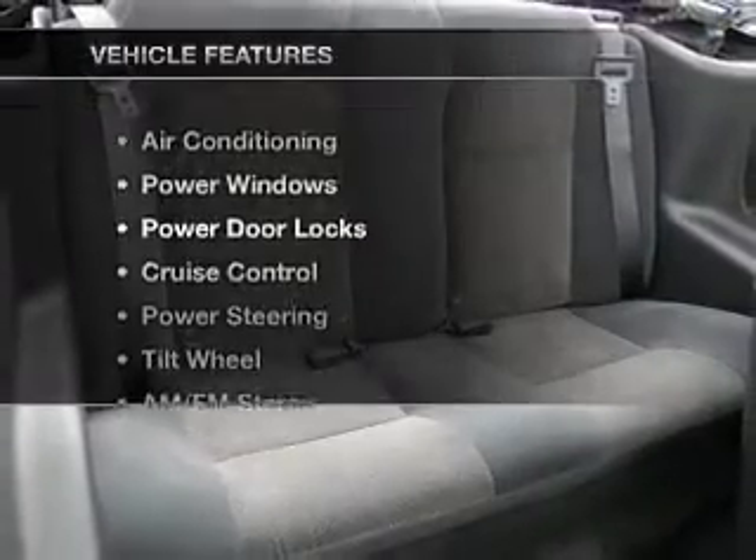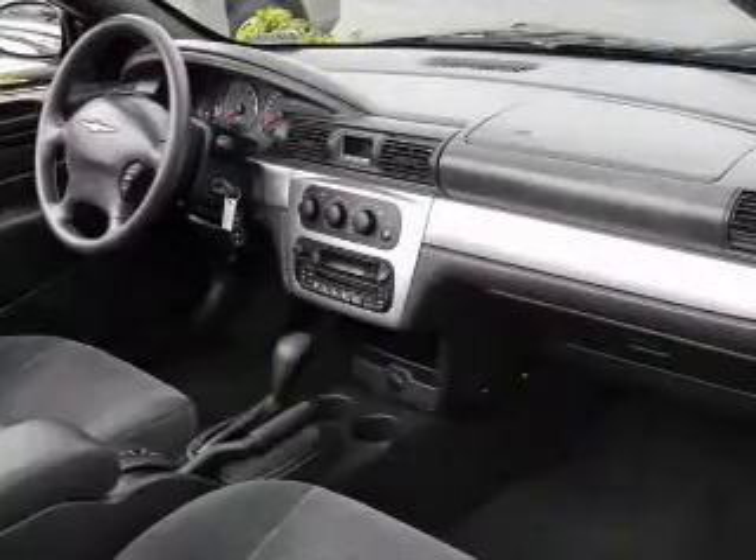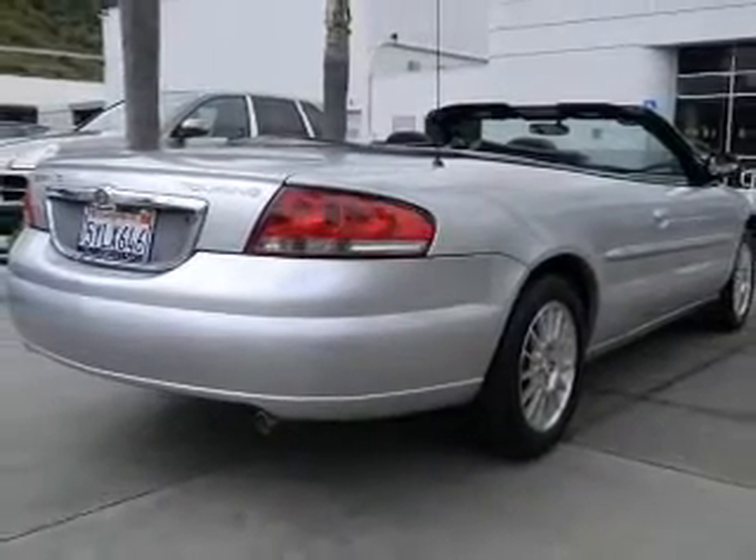Enjoy these notable features included in this vehicle: power door locks, power windows, cruise control, and AM-FM stereo. Power steering, an adjustable tilt steering wheel, and air conditioning.